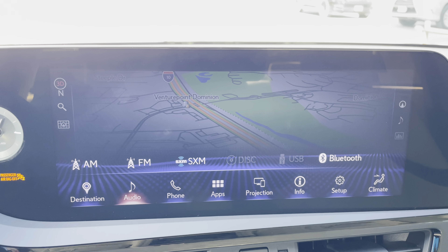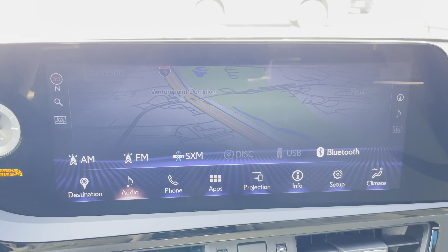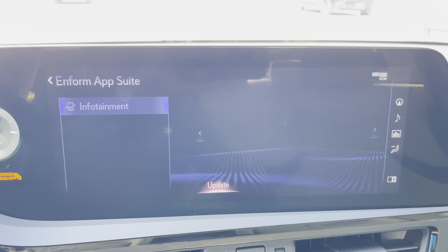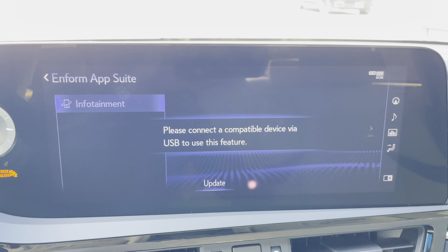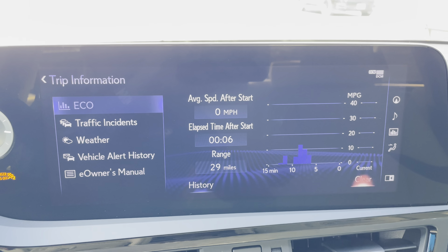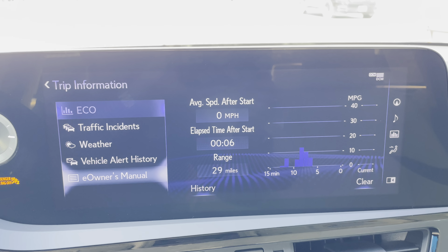For audio, we have access to AM, FM, and satellite radio, our Lexus Enform app suite, Apple CarPlay and Android Auto projection, and an electronic owner's manual available in the ES.